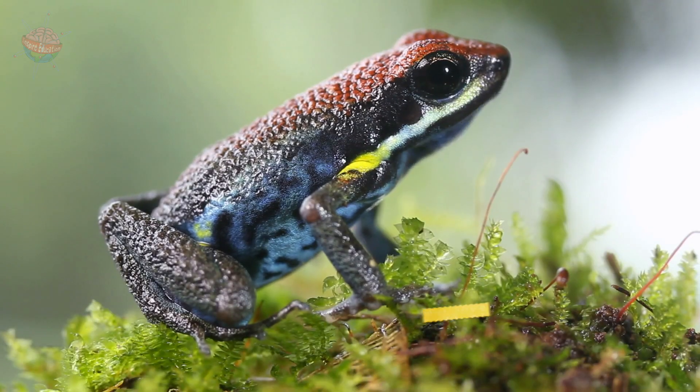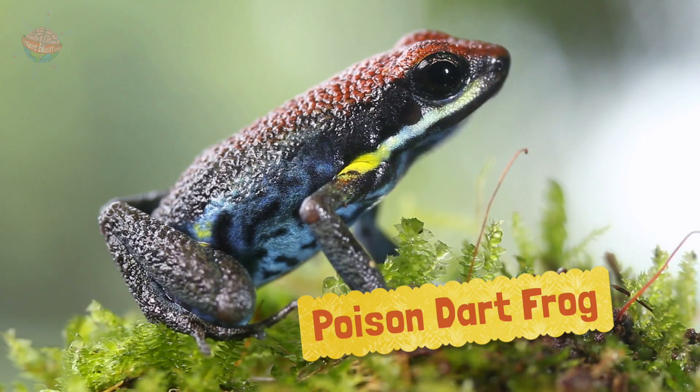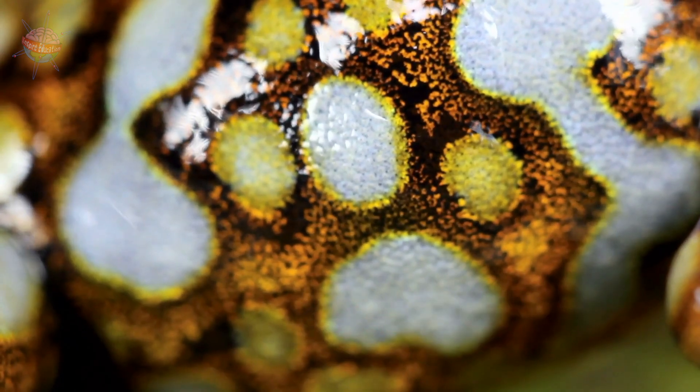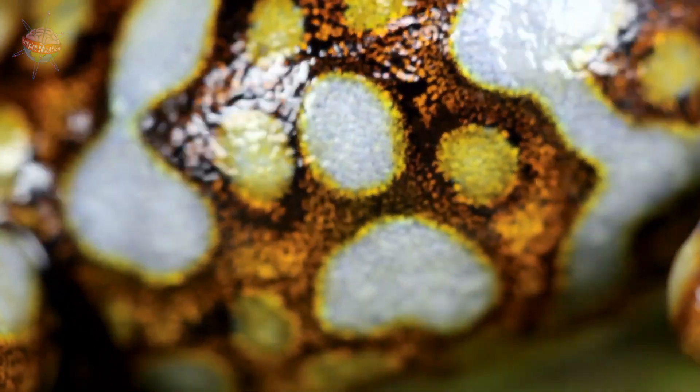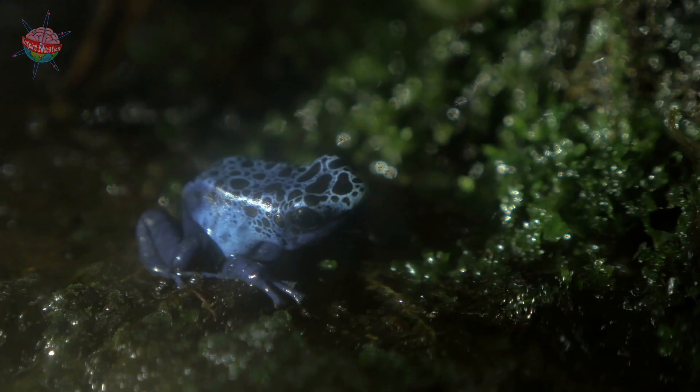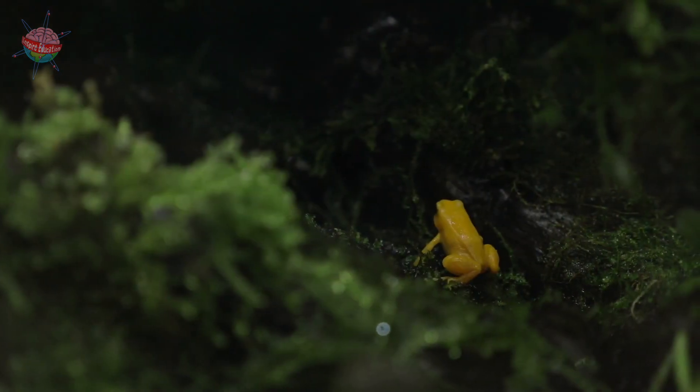Reptiles, like the poison dart frog, have a different way of staying safe. This frog is brightly colored — it stands out rather than blending into the forest. The bright colors on the frog's skin are a warning to predators, telling them that the frog is poisonous.